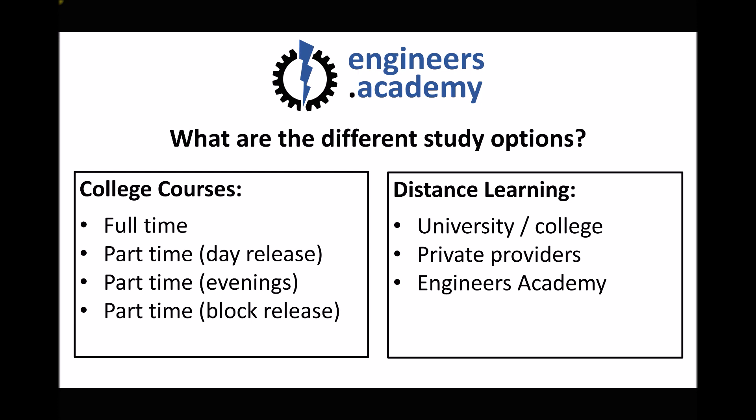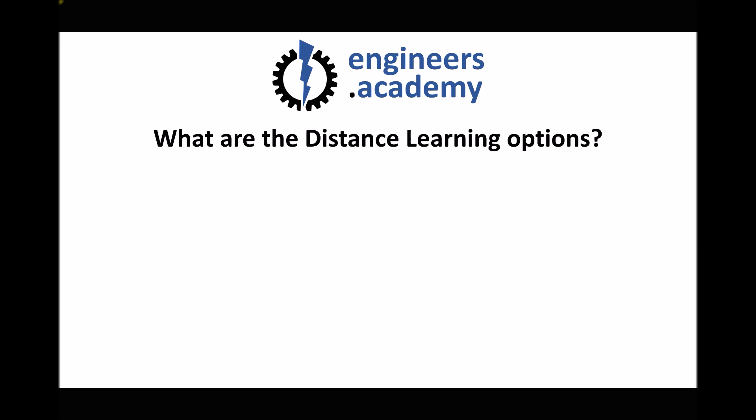What I want to tell you about today is an alternative — studying with the Engineers Academy — and throughout this video you'll see that we're able to draw on the benefits of working with a university or college as well as working with a private provider. So if the only option available to you is distance learning, we need to consider the benefits of each.